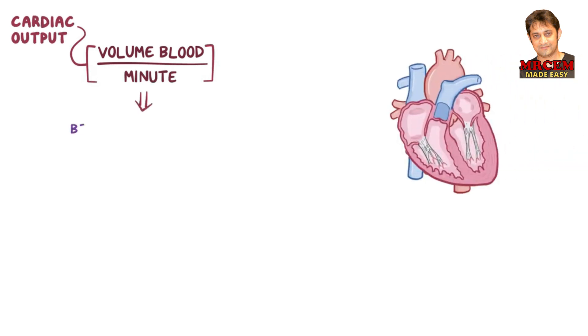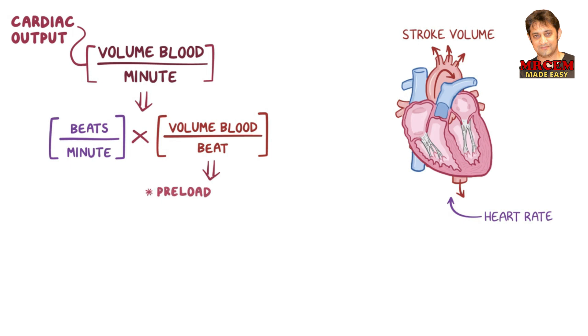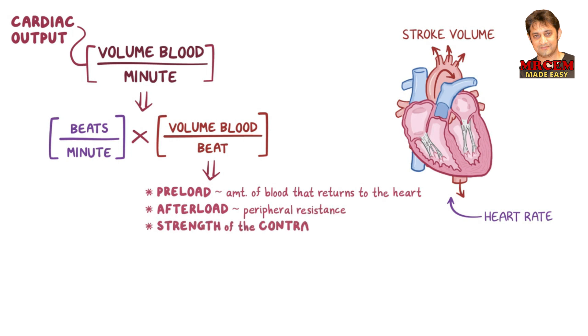The heart needs to squeeze out a certain volume of blood each minute, called the cardiac output, which can be rephrased as the heart rate multiplied by the stroke volume — the volume of blood squeezed out with each heartbeat. The stroke volume depends on the preload, or the amount of blood that returns to the heart, the afterload, or peripheral resistance, and the strength of the contraction, or contractility of the cardiac muscle.